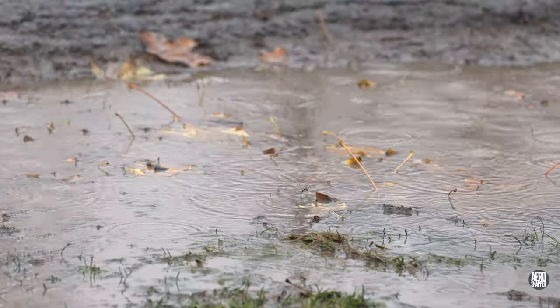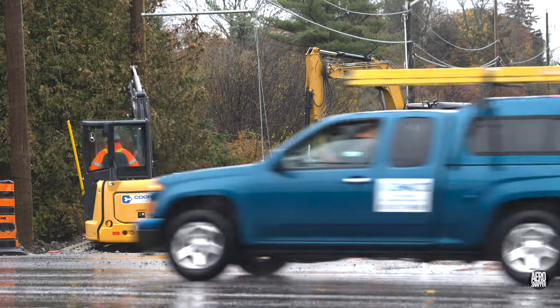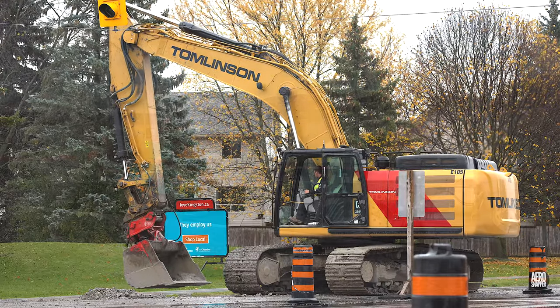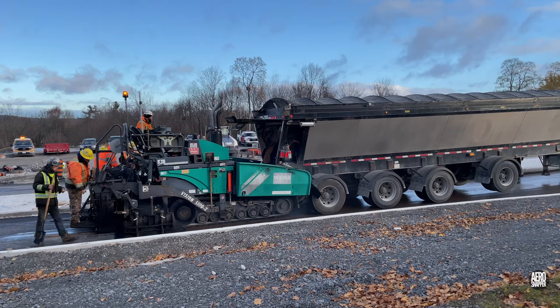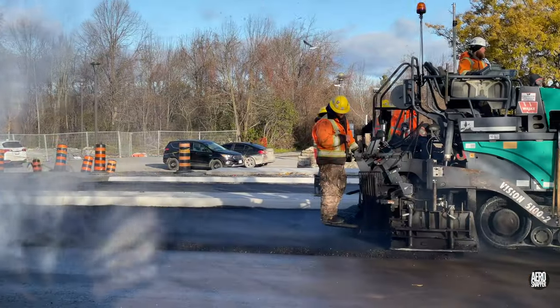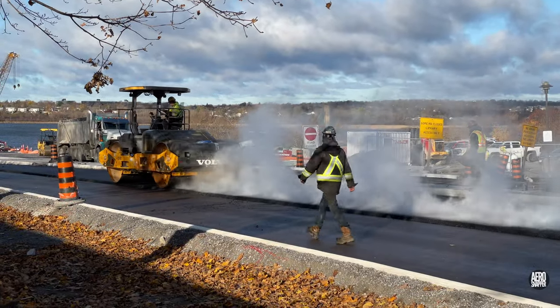A very wet Thursday saw work limited to some excavation and other clear-up activities. Friday dawned clear, cold and dry and saw everything back in full swing with the task complete. A job well done by Williams Paving.